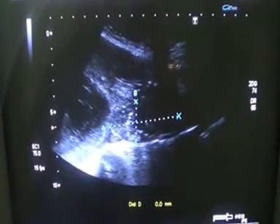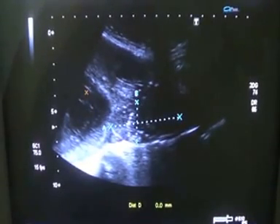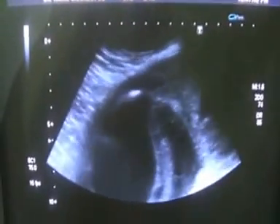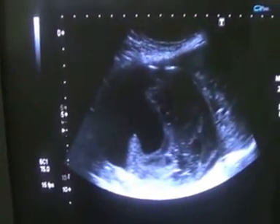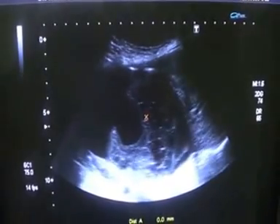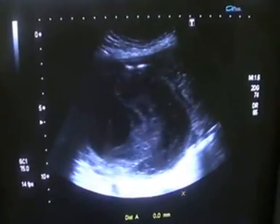Now here I am at the umbilical region. You see multiple septas within it, along with punctate tiny calcifications. These are septations and tiny calcifications seen here. This is a cyst, and this is also a thick septa. Within the septa we see calcifications.